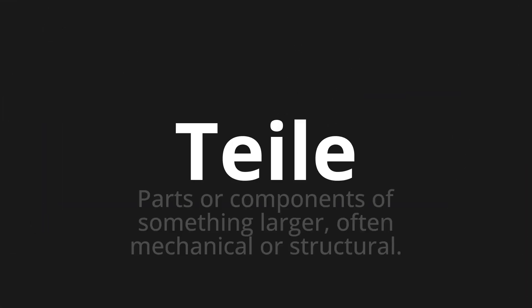Which means parts or components of something larger, often mechanical or structural.